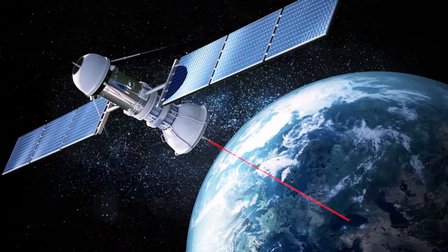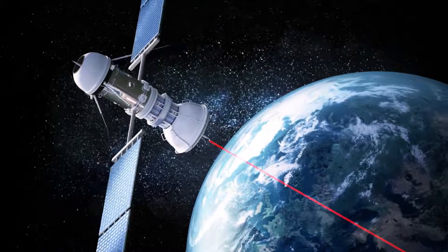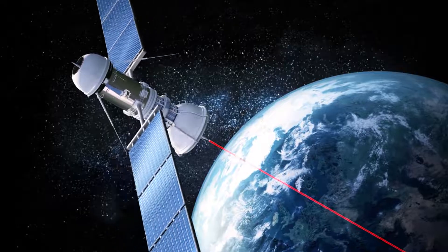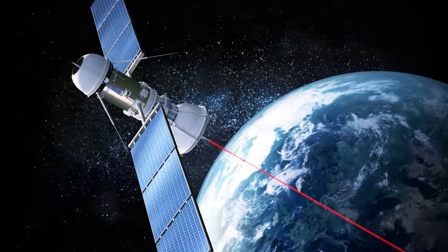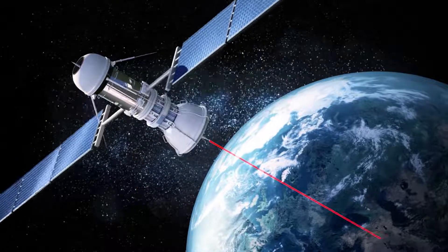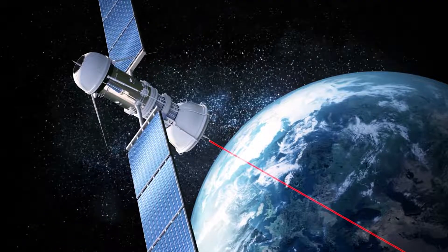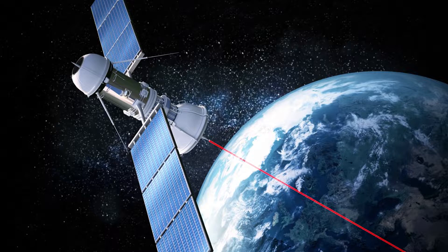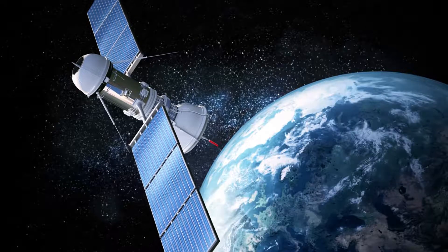Once locked to a GNSS solution, the CW25 will automatically enter into holdover mode when the receiver loses satellite lock. Hardware pins provide lock and loss holdover notification. The module will automatically recover from holdover when the receiver gains lock to the GNSS satellite solution.